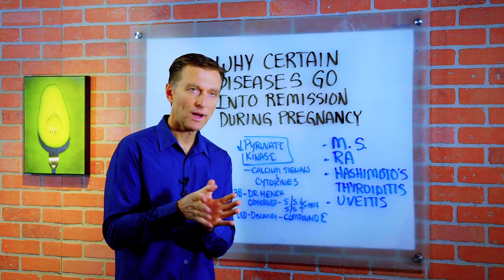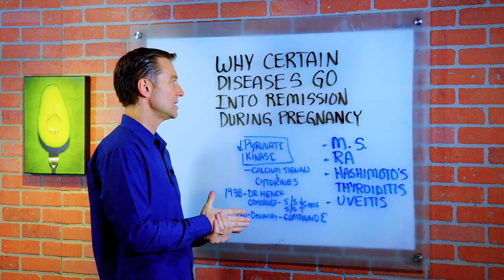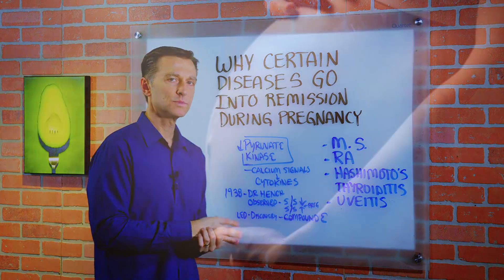Hey guys, I'm back. Someone had a question: why do certain diseases go into remission during pregnancy?